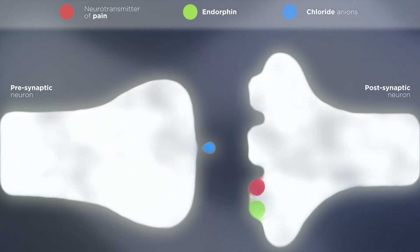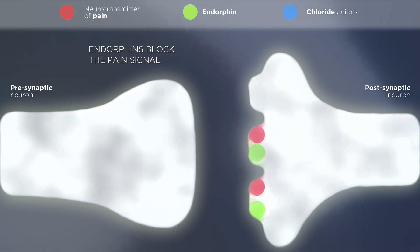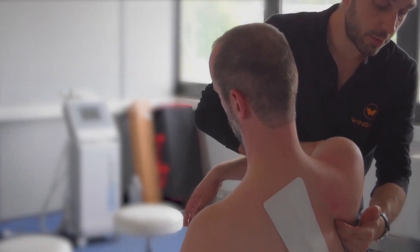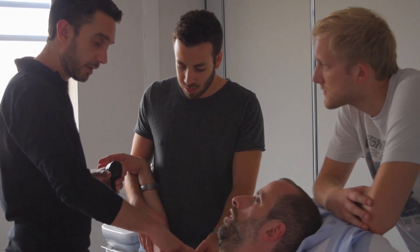Windbike energy relieves tissue pressure and increases endorphin secretion for up to 48 hours. Secondly, freeing up of movement: Windbike energy releases tension in contractures and edema and fibrosis by revascularizing them at a local level.